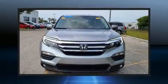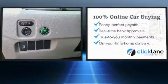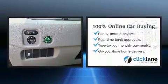Discerning drivers will appreciate the 2018 Honda Pilot. Under the hood, you'll find a six-cylinder engine with more than 270 horsepower, providing a smooth and predictable driving experience.